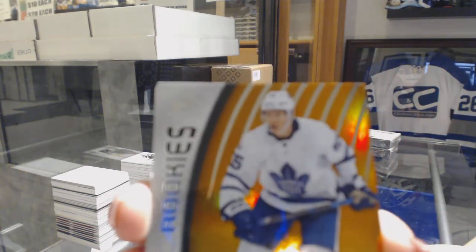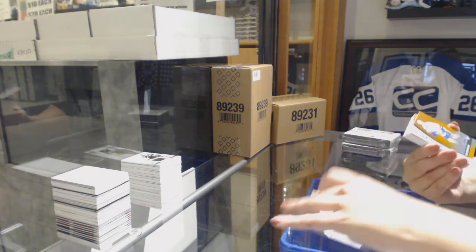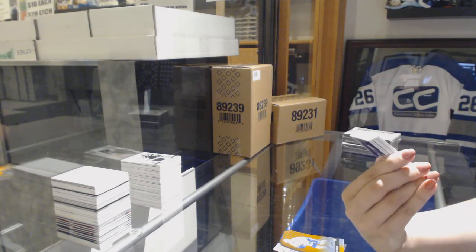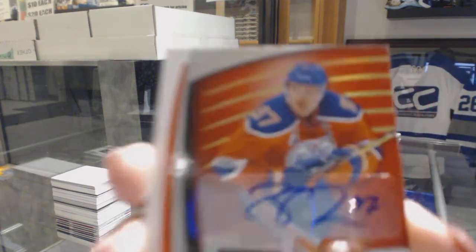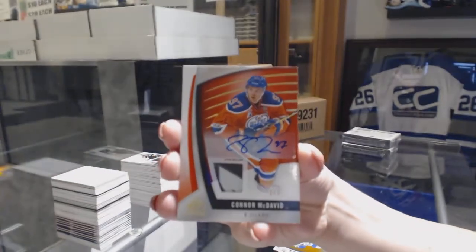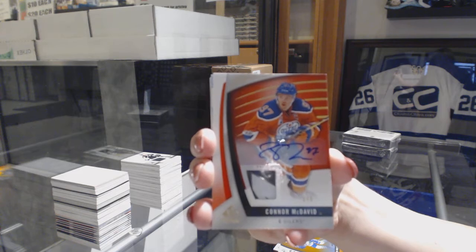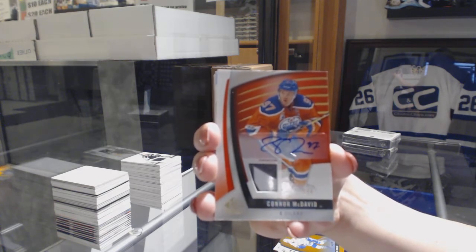We've got an orange number to 100 for the Leafs, Andreas Borgman. Oh, I see a really pretty card coming up! Orange rookie number to 100, Griffin Molino for the Vancouver Canucks. And we've got a premium materials stick auto, numbered 1 of 5 for the Edmonton Oilers — Connor McDavid! She's a beaut. That's a goodie.